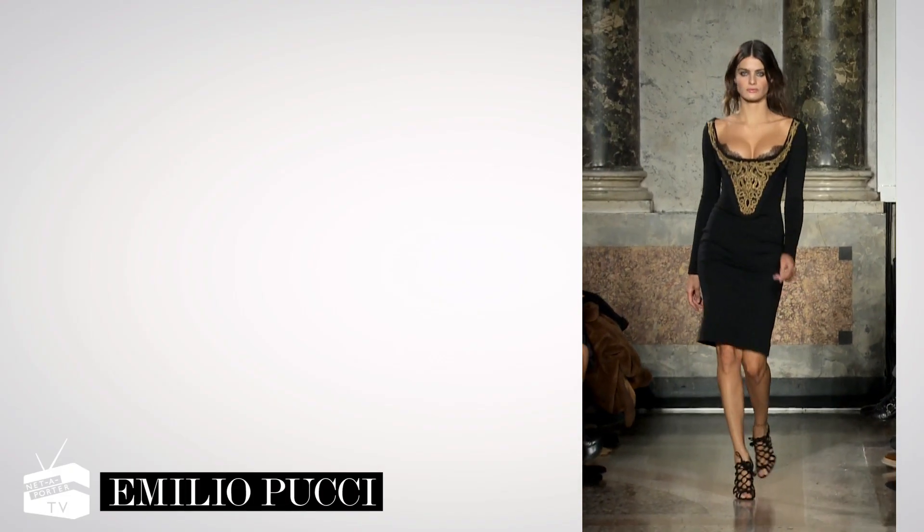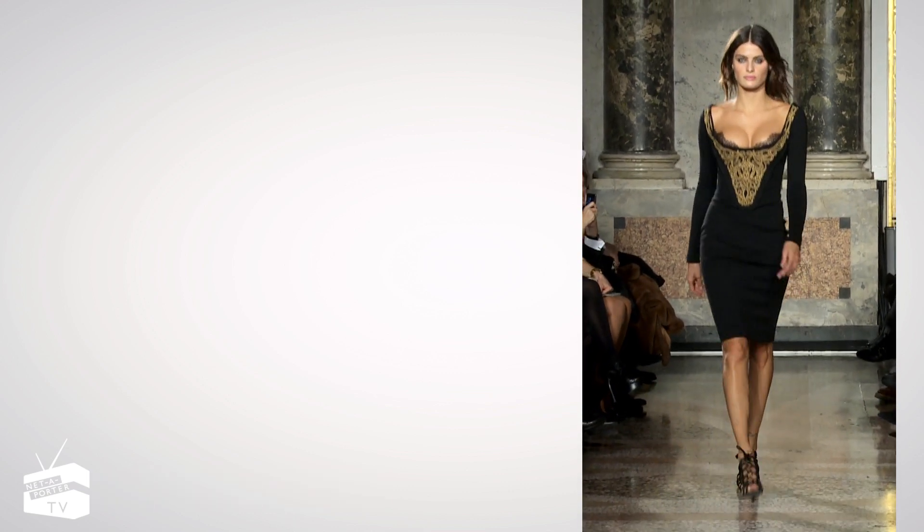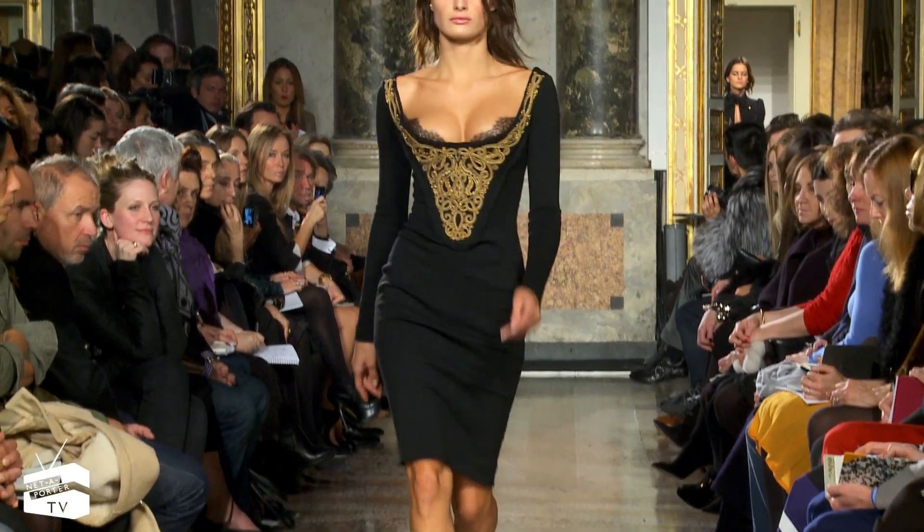Emilio Pucci's provocatively low-cut bustier dress epitomizes the season's new take on hourglass glamour. Note the ornate gold embroidery.